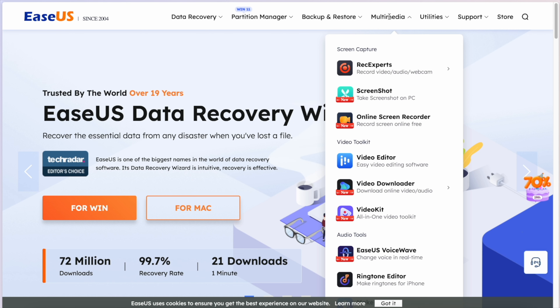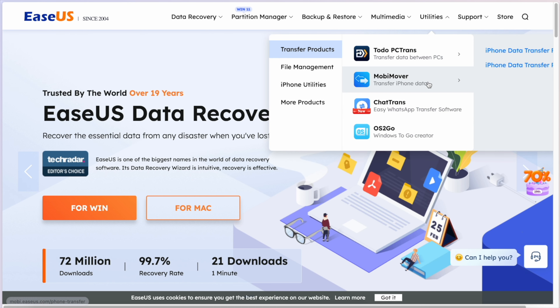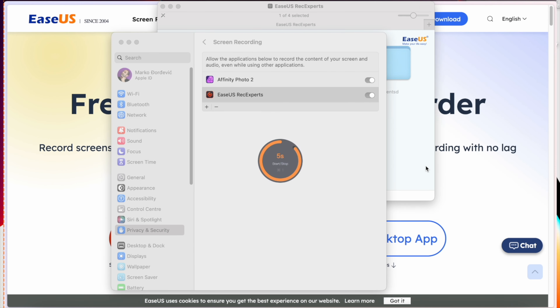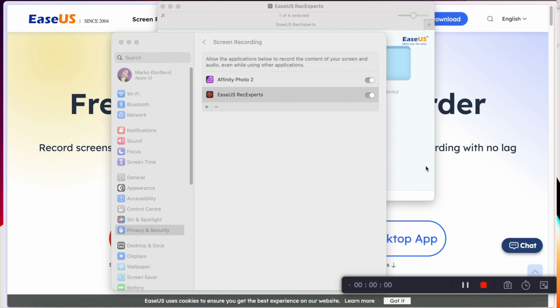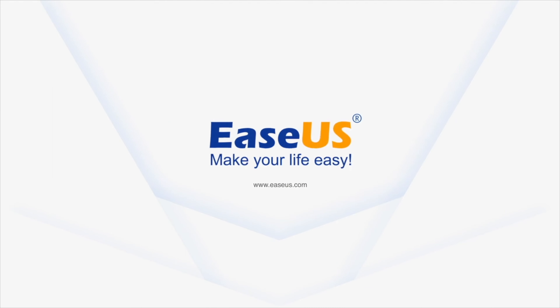But that's not all. EaseUS offers a huge variety of useful software tools. This promo, for example, has been recorded by the RecExpert Screen Recorder. Make sure you check everything out — click on the link in the description and in a pinned comment. Now let's go!